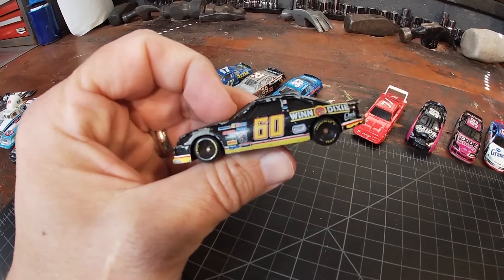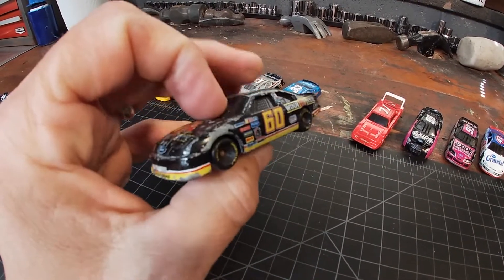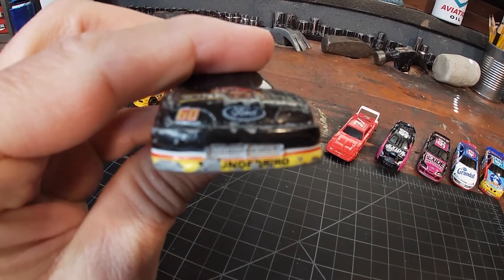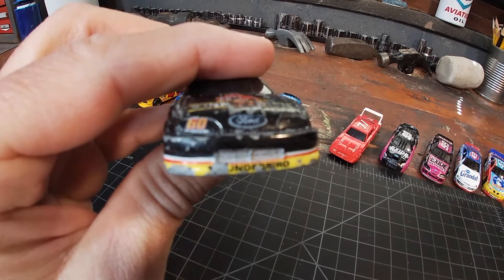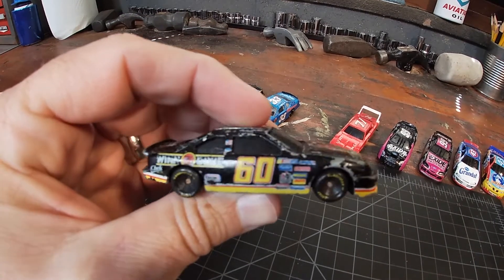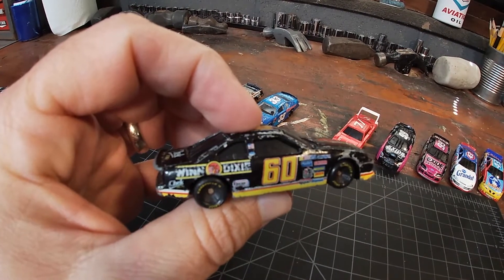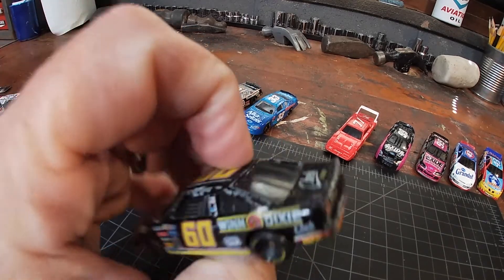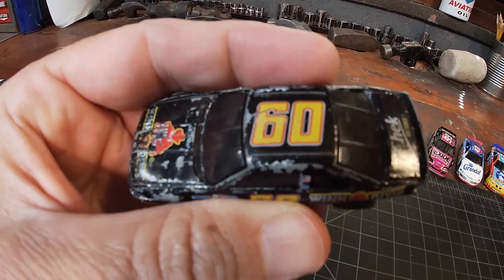This one I thought was pretty interesting — I didn't realize it was Mark Martin, number 60 Winn-Dixie. The camera might not do it justice, but it's scratched up and it says 'Thunderbird' — well, actually it says 'underbird' on the side, which I thought was pretty cool. I believe it was Davey Allison who used to have the 'Thunderbird' nickname. So here's the 60 Winn-Dixie car — really beat up, but I'm pretty sure it's Mark Martin. If it's not, I'm sure you guys will let me know.